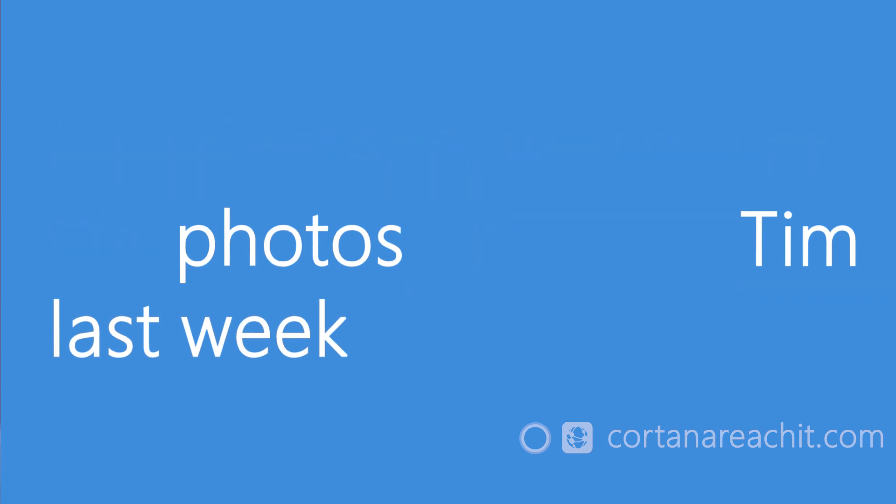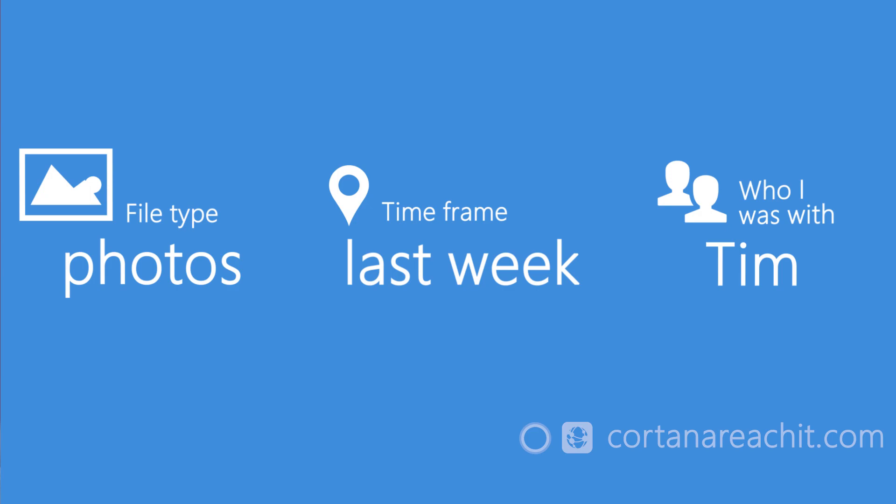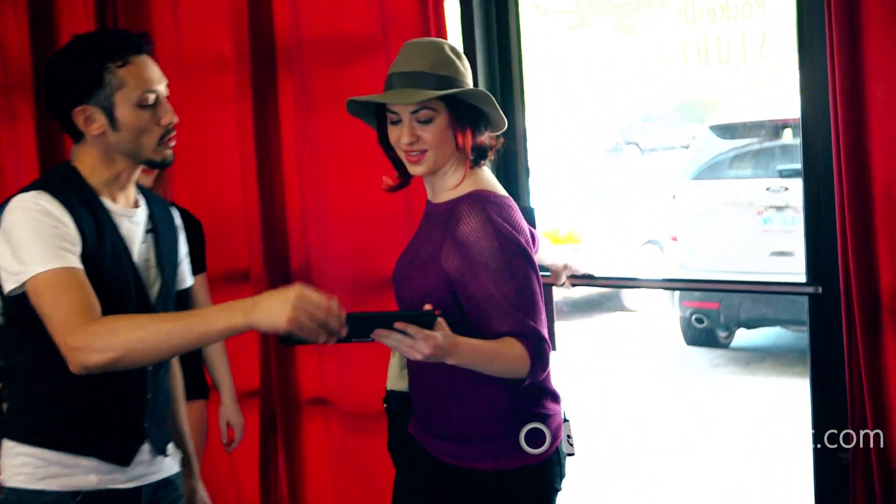ReachIt breaks it down into very simple concepts: what type of file it is, when it was, and who you were with. This makes it possible for Cortana to search using just what you remember about your content, even if you don't remember the file name.